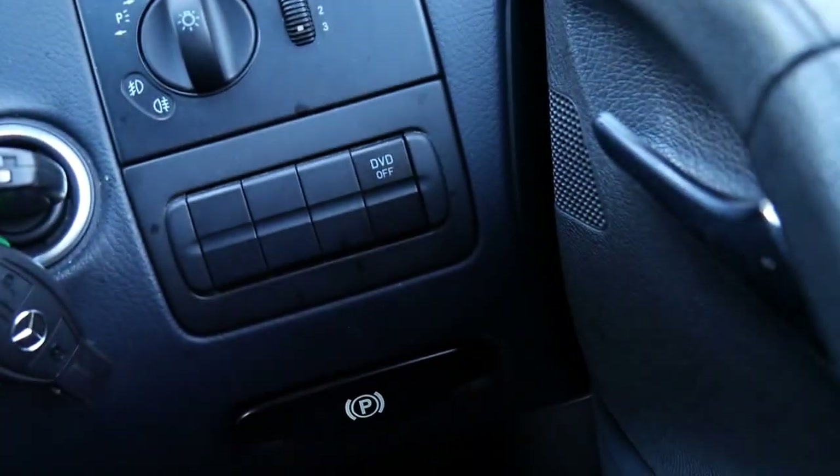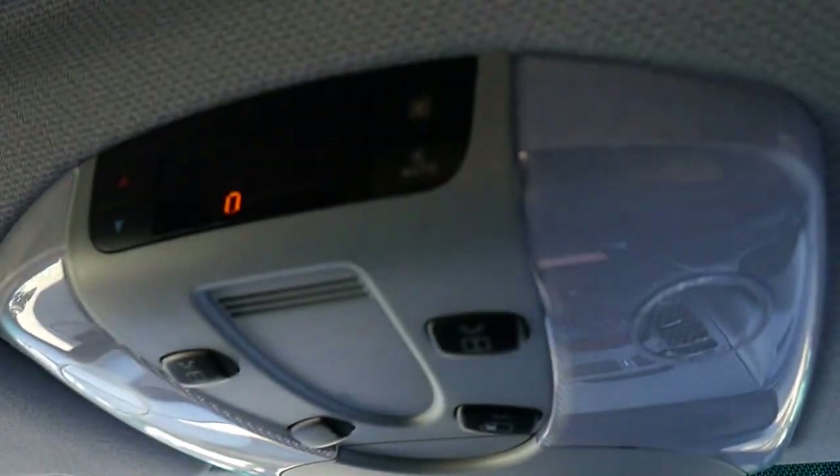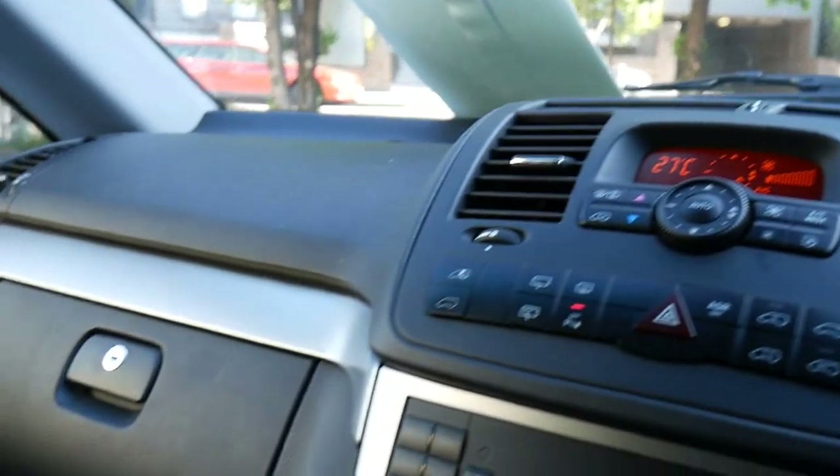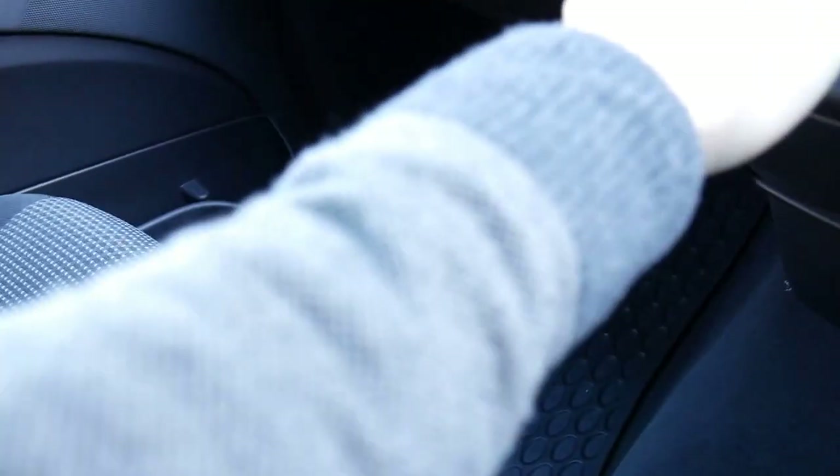Ladies and gentlemen, my name is Richard. We've been buying and selling Mercedes for probably 24 years now, but the condition of this vehicle is just exceptional. Multi-function steering wheel with Bluetooth and so forth — it really is lovely. You've even got your air conditioning controllers there for the rear of the vehicle. We would love to show you this in person. I'm going to stay inside because it's freezing. Our address is 101 to 103 Illawarra Road in Marrickville.